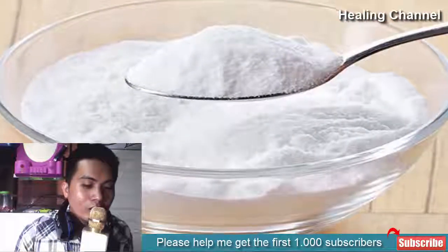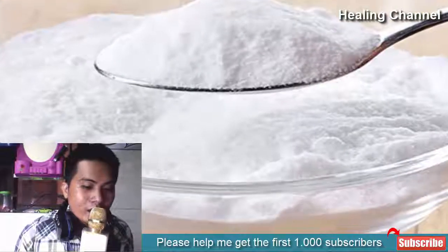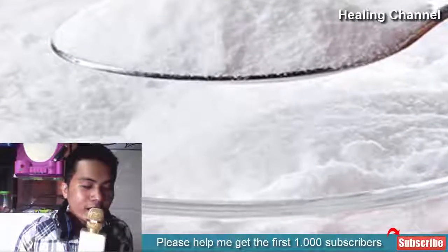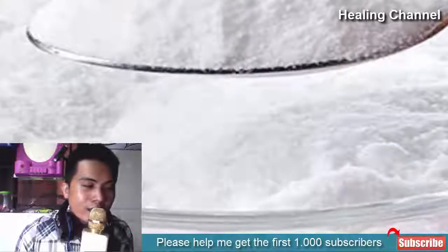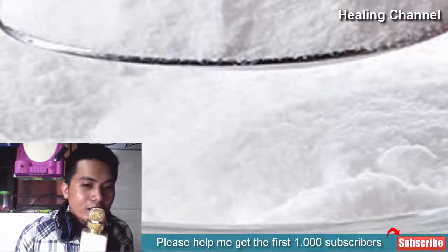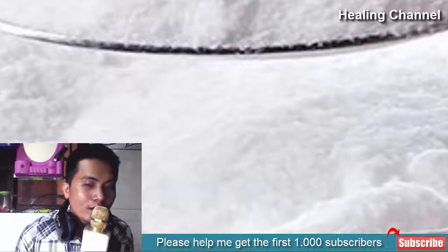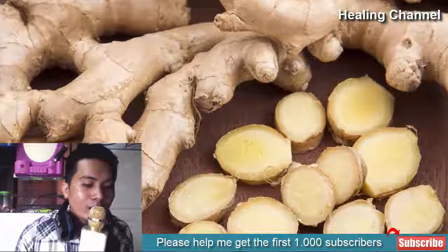5. Baking soda: a concoction made with baking soda and water can do wonders for people suffering from a hernia. Dilute 1 teaspoon of baking soda in a glass of warm water and drink it. It is recommended to consume the mixture once a day until the swelling disappears. Baking soda works as a natural antacid and is also a useful remedy for quick relief from gastric disorders and heartburn, which are common issues during a hernia.